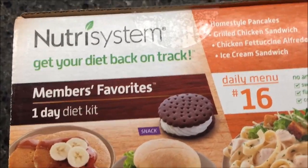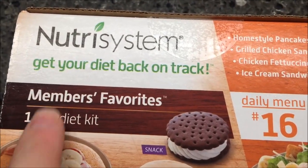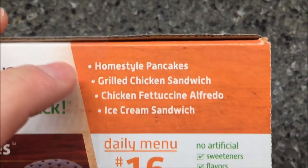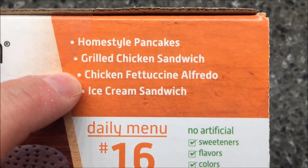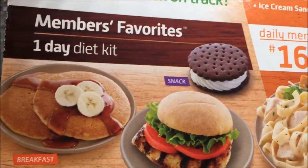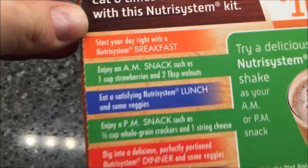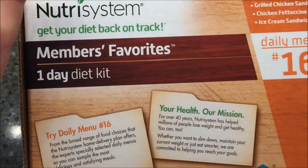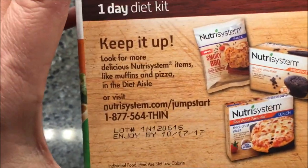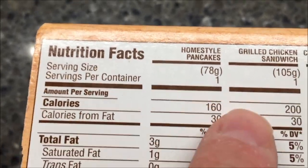Hey guys, welcome to another lunchtime review. Today I've got another one of these Nutrisystem meals — this is your whole daily meal in one box. This one is number 16, so that's the meal choice. We have homestyle pancakes, a grilled chicken sandwich, chicken fettuccine alfredo, and an ice cream sandwich for your snack. Here's what the box looks like — the top, the sides — and it talks about the things you're gonna eat and adding stuff to it.